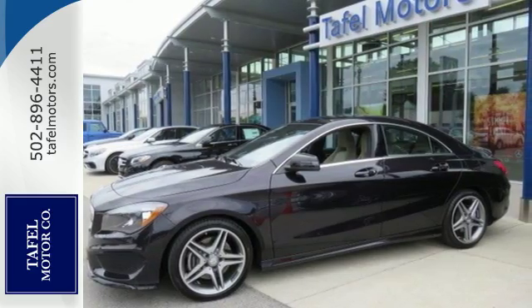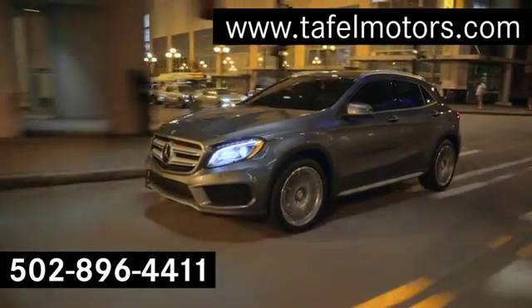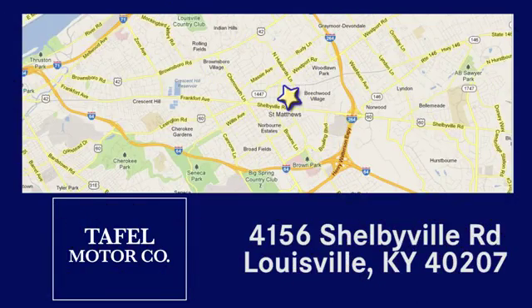Be a part of it today. Visit us online at TafelMotors.com, call or stop in at 4156 Shelbyville Road in Louisville. A memorable experience awaits.